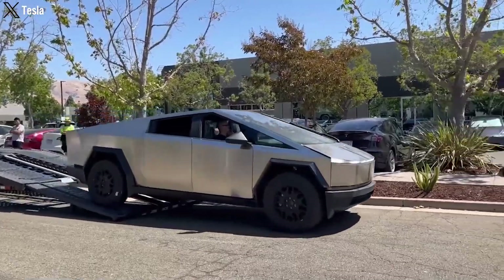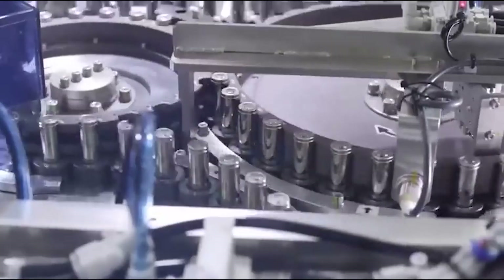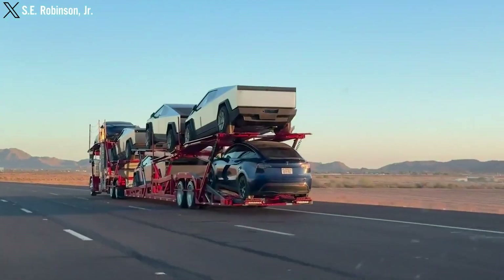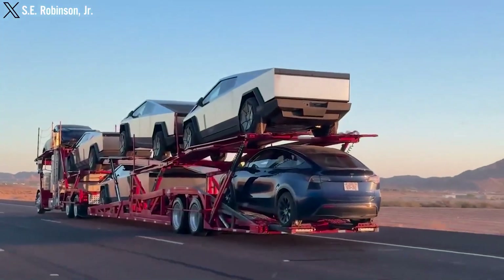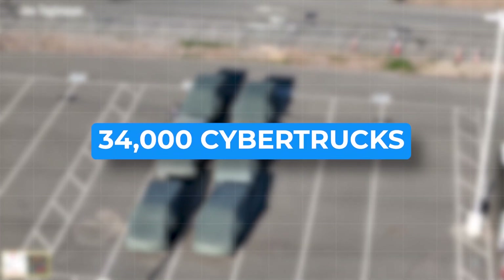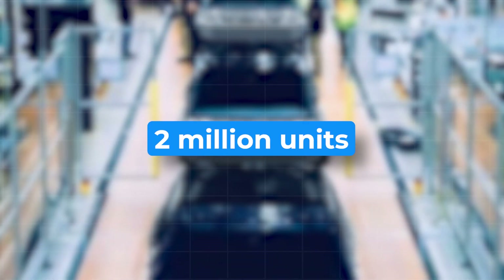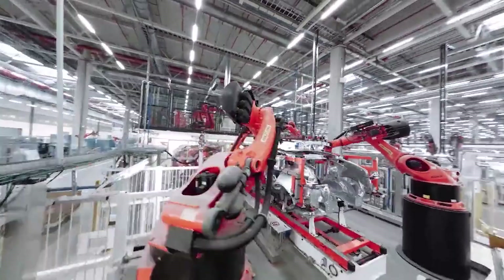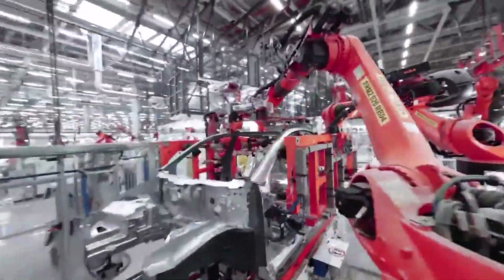And then there's the elephant in the room: production capacities. Despite Tesla pushing to scale up Cybercell production, it's not enough. They're cranking out batteries for about 650 Cybertrucks per week, hitting around 34,000 trucks a year — but with nearly 2 million pre-orders, that's a massive backlog. Don't get your hopes up for a quick delivery if you're on that waitlist.